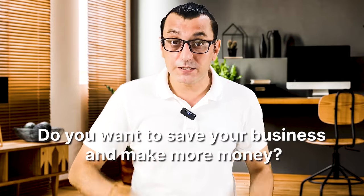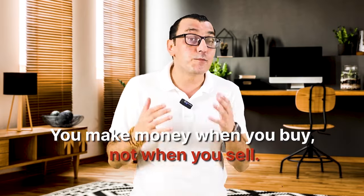Do you want to save your business and make more money? One of the first rules I learned in trading is that you make money when you buy, not when you sell. So you should focus on product sourcing more and be open-minded to discover new sourcing opportunities.